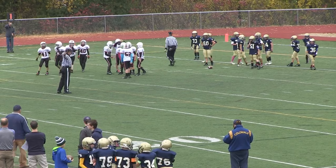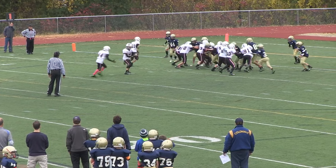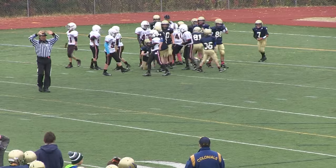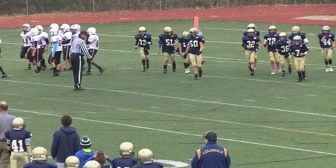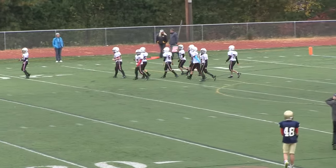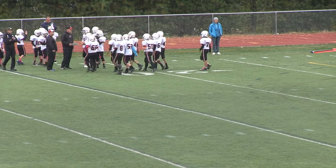First and goal — handoff to big Dylan Fadali. Acton showing their grit here, they're not quitting. Nice defense — they're going to call a timeout or is that the ball game? That's it! The Rockets extend their record to 5-2 on the year, bouncing back from a tough loss last week to take a 20-0 victory here on the road against a really good Acton-Boxborough team.